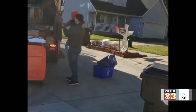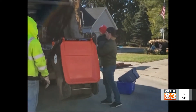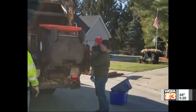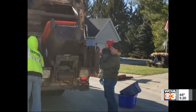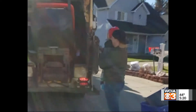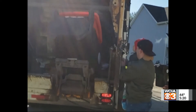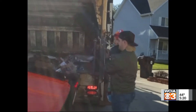So our son waits outside — or if it's too cold or raining, at the door — every week for Tyson to come and visit. So today, Christmas came early for our son because he got to pull the lever and lift our recycling container up. He was so excited, I barely have the words to describe it.